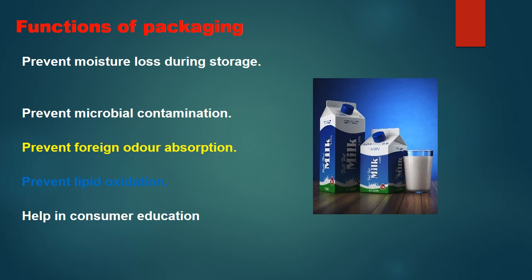Here we will see the functions of packaging. Firstly, prevent moisture loss during storage — many dairy products have moisture removed, and packaging material should prevent the re-entry of moisture. Secondly, prevent microbial contamination — after processing, any product is hygienically and microbiologically safe, and packaging should not allow any contamination to the final processed dairy products, whether it is milk or any other product.